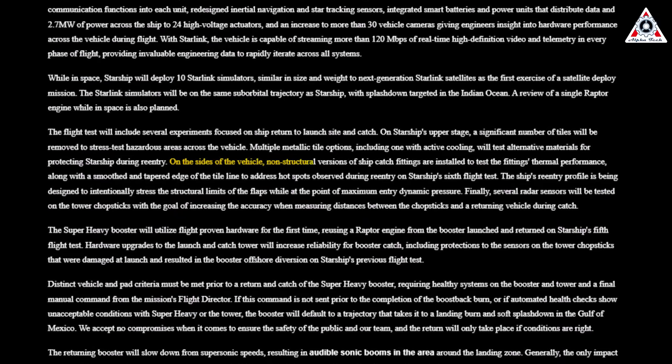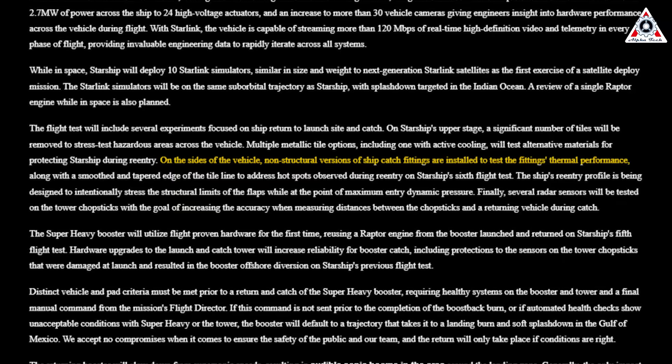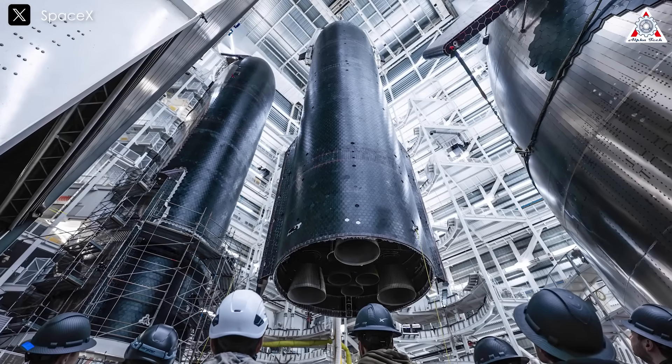On the sides of the vehicle, non-structural versions of ship catch fittings are installed to test the fittings' thermal performance. This means these test components serve a different purpose compared to the structural versions.